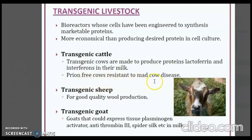Transgenic sheep have been developed for good quality wool production. Transgenic goats can express tissue plasminogen activator, antithrombin III, and spider silk proteins in their milk.